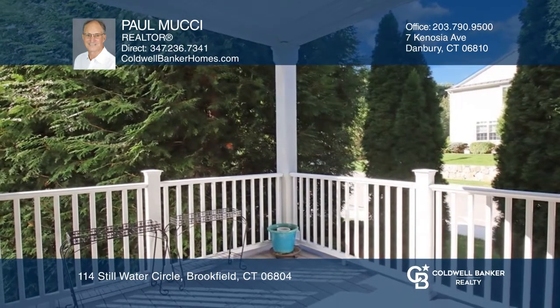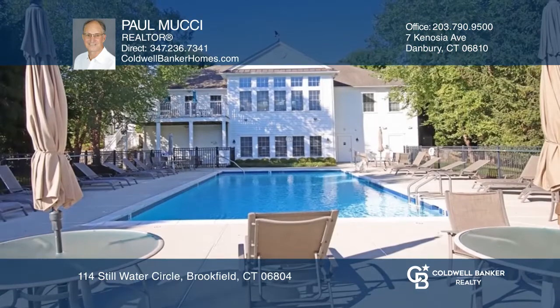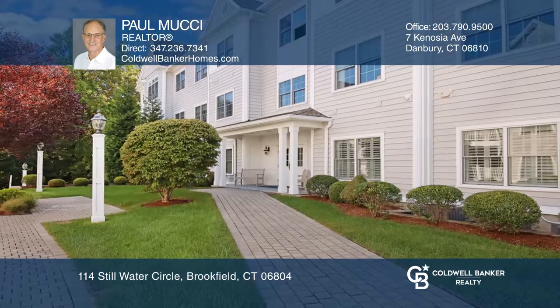Such as a social room, activity rooms, an exercise room, and a pool. Don't pass up this opportunity. Paul Moosey can tell you more.